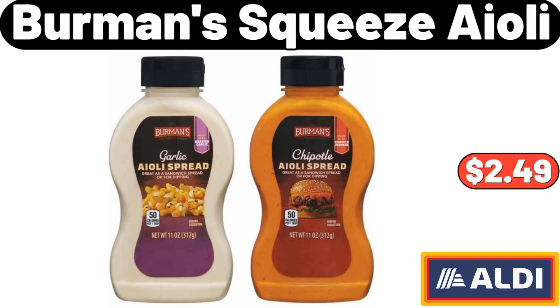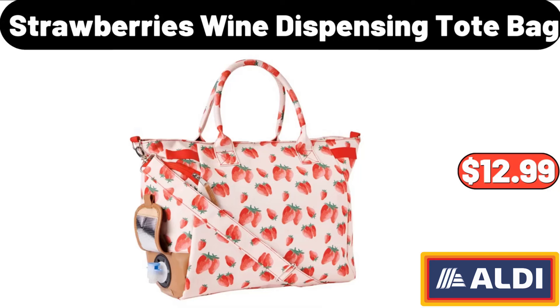Bermans Squeeze Aioli, $2.49. Strawberries Wine Dispensing Tote Bag, $12.99.